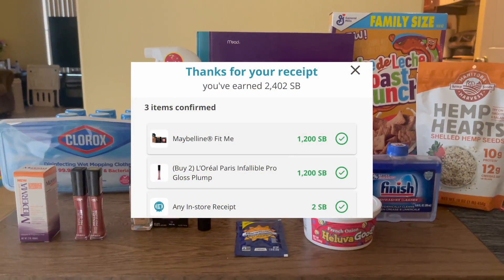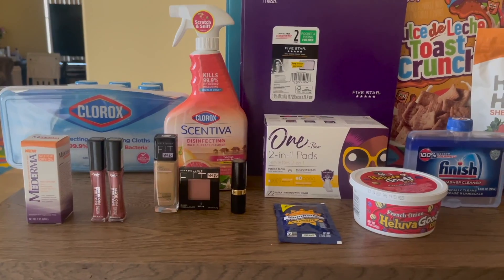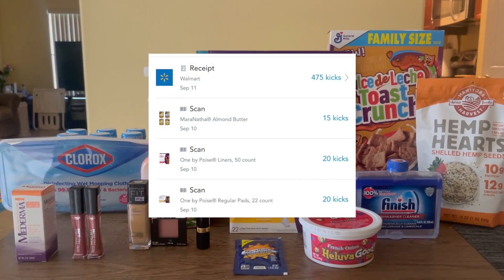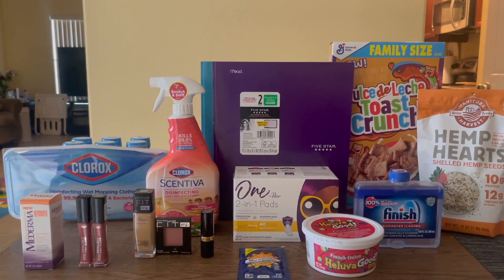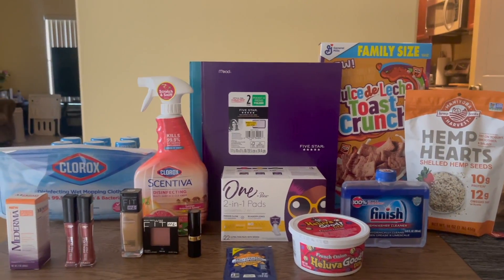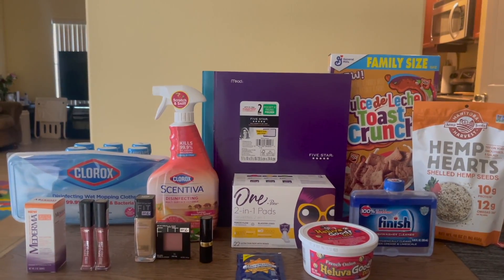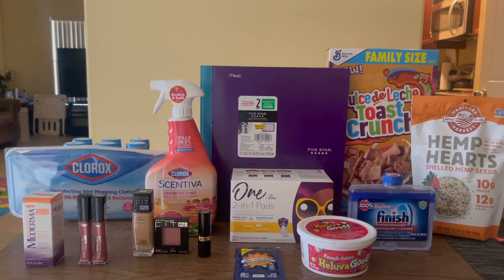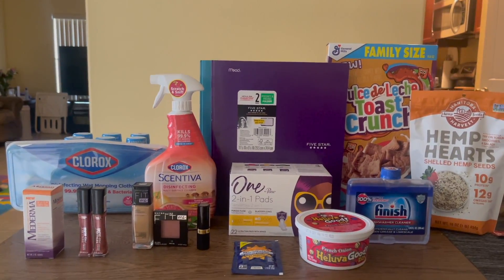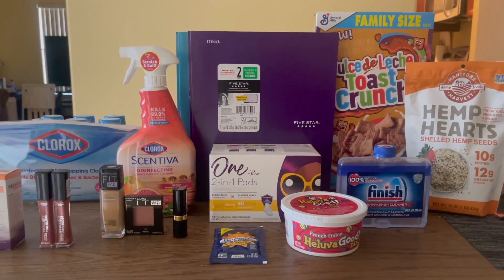Over on Swagbucks, I got a total back of $24.02 — $12 back for the Infallible Lip Gloss, $12 back for purchasing two of the Maybelline Fit Me, and $0.02 for submitting my receipt. Over on Shopkick, between scan kicks and receipt kicks, I got a total back of $2.12. Then I submitted my receipt over to the FreeCTC.com website and I'm getting back $3.98 — I already got the confirmation email and they should be awarding the money to my PayPal within five days. When I looked in store it said $3.64, but it was in the wrong spot — this cereal is actually $3.98. Then over on Fetch, I got a total back of $1.45: a couple points for submitting my receipt and a dollar back for the Finish Dishwasher Cleaner.